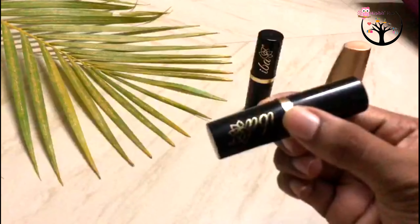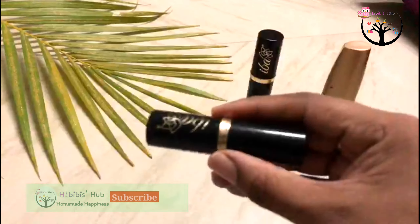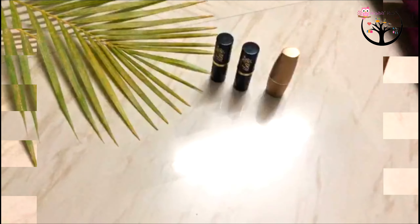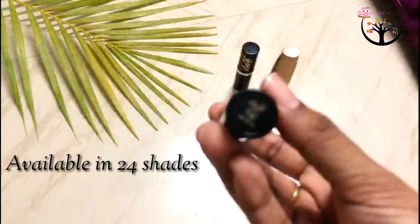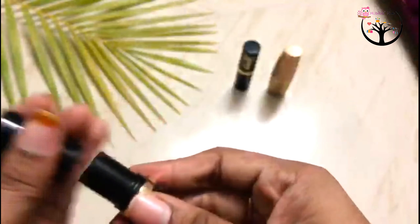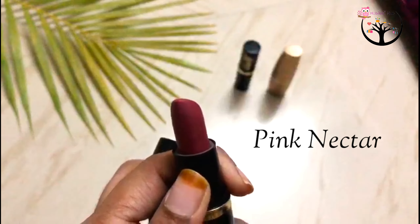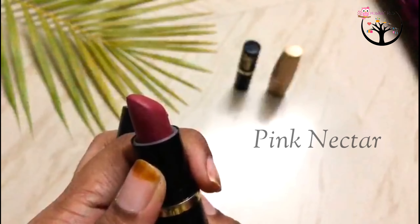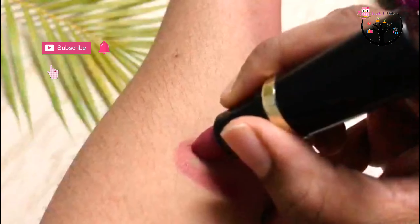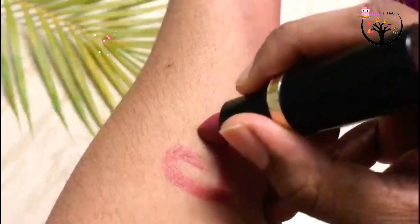Now we are going to look at two shades. One is Pink Nectar. Now we are going to do swatches. This shade is a kind of red and pink color combination.